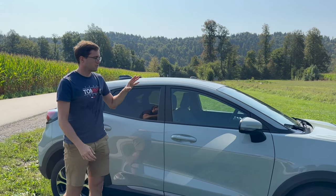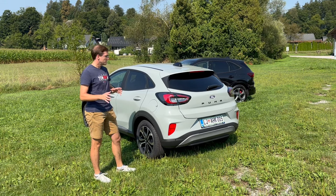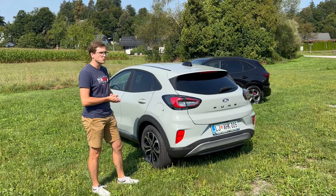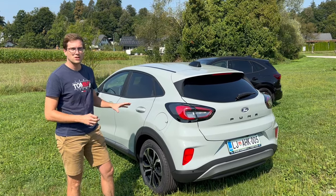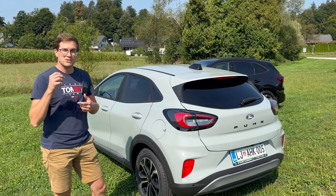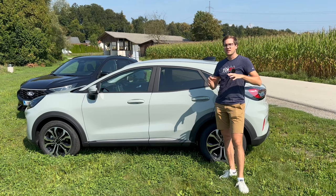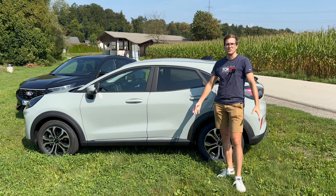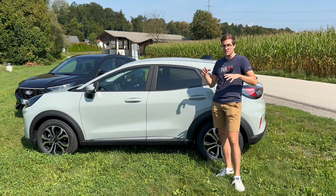Tale Puma je v paketu Titanium, imaš pa še ST-Line in ST-Line X. Zadaj so taki lažji kozmetični popravki. Glede pogonskih agregatov je na voljo bencinski 1.0 EcoBoost motor s 125 ali 150 konji. Zaupali so nam pa, da prihaja tudi Puma ST. Sicer ne bo imela 200 plus konji kot smo bili vajeni, ampak bo še vedno dinamična in se bo dalo spustiti v ovinke.